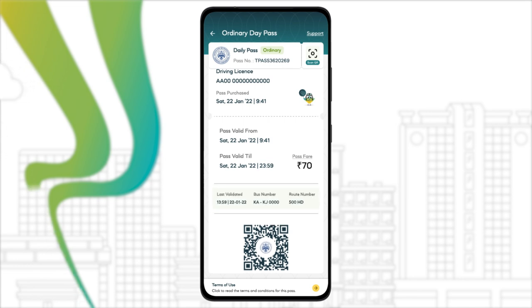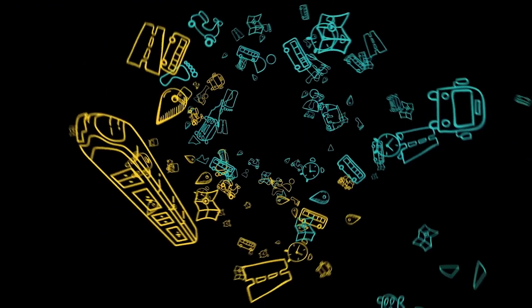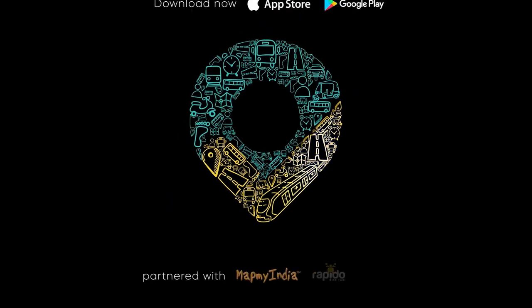And just like that, your commute got a whole lot simpler, contactless, seamless and hassle-free. Download now.